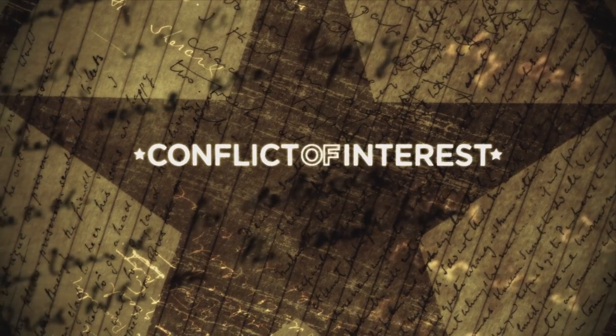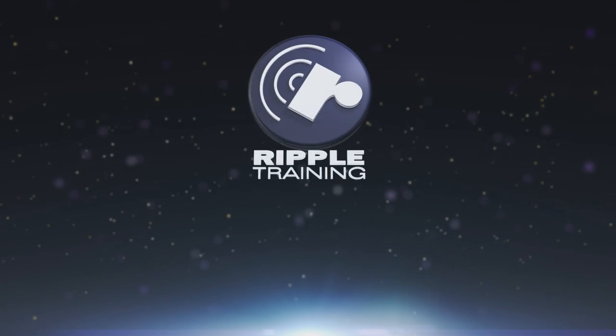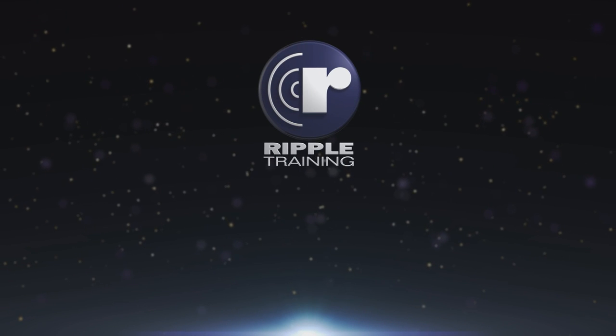My name is Steve Taylor. I'm Senior Creative Director at Digital Spatula in Los Angeles, California. We specialize in projects that really have a strong visual element. Our passion is to use our skill set in the motion graphic design area to raise the production value of the projects that we're creating.